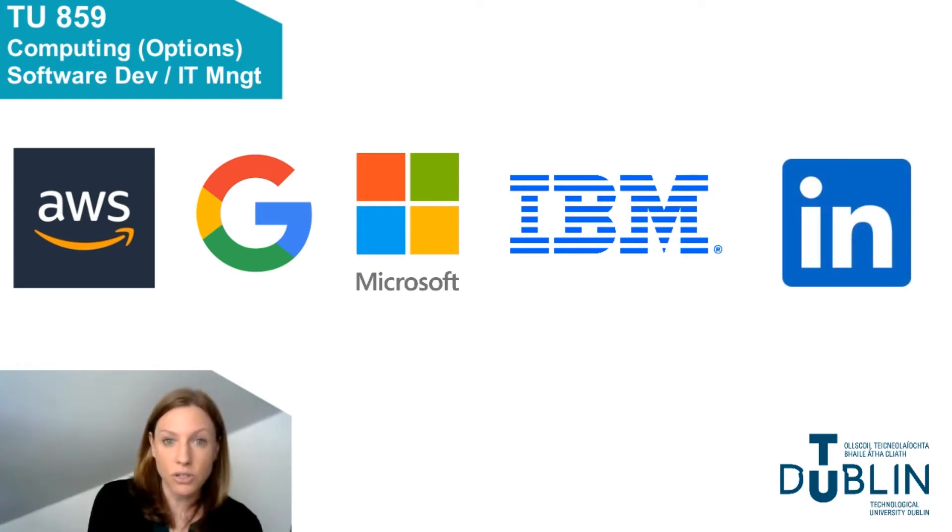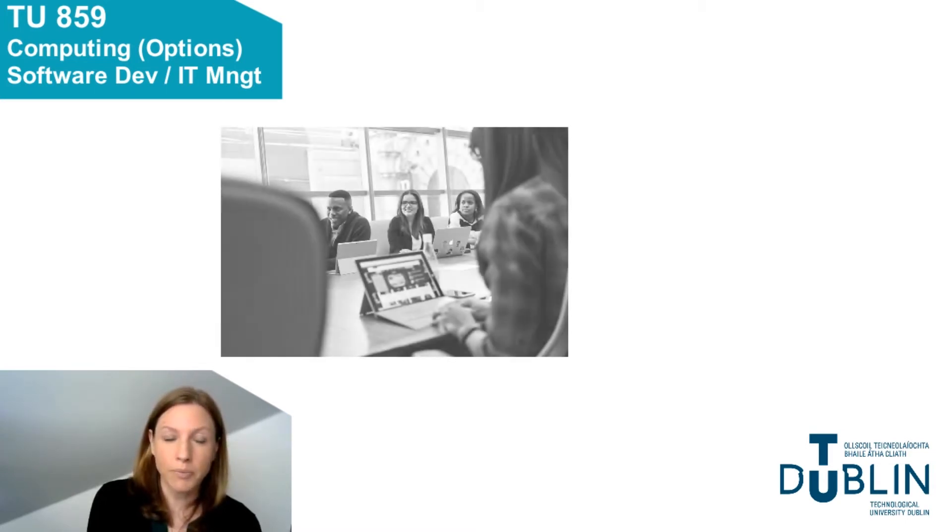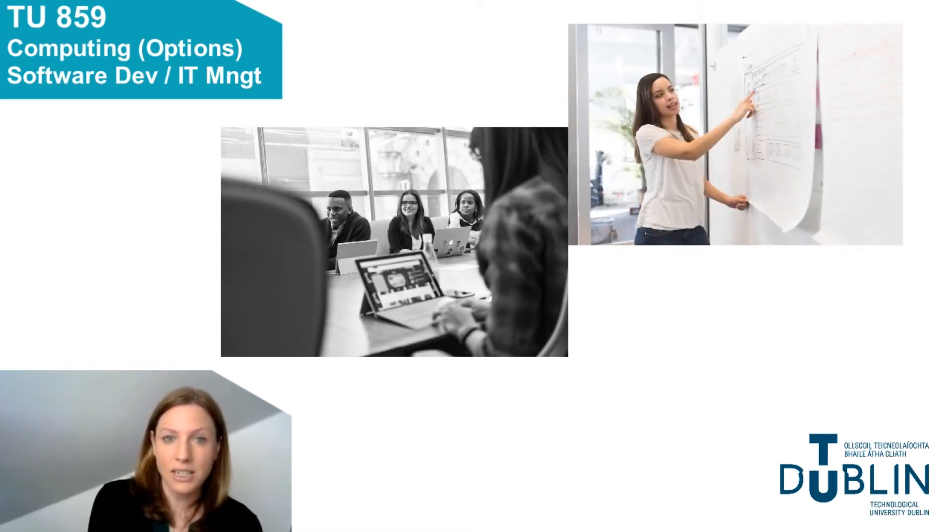And this course will prepare you for roles such as software developer, IT specialist, cloud engineer, systems administrator, or cyber security specialist in these companies and many more.